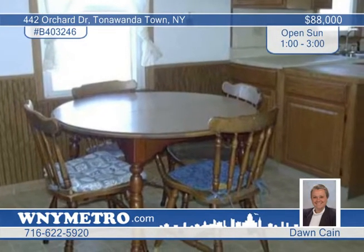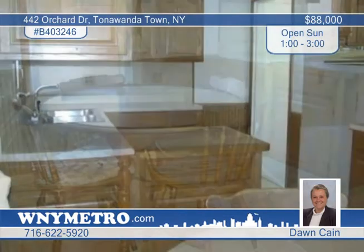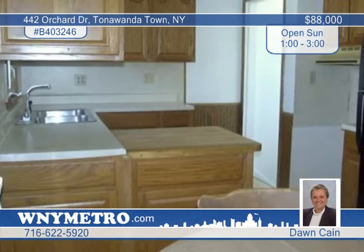The kitchen has been updated to include a cutting board, overhead lights, and lots of cupboard and counter space.